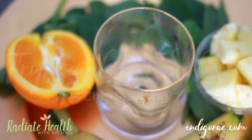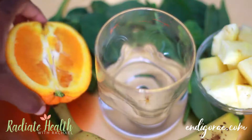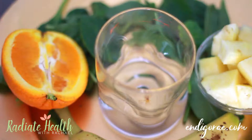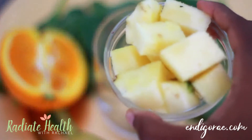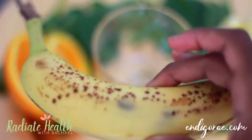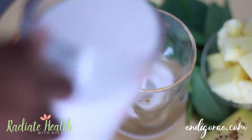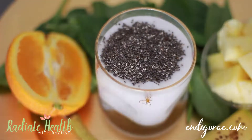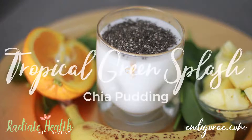My next chia pudding recipe is my Tropical Green Splash. What you will need is one half of an orange, about a quarter to half a cup of spinach, about a half cup of pineapple chunks, about half a banana — make sure it's brown and speckled — a cup of coconut or almond milk, and four tablespoons of chia seeds. Put all the ingredients in the blender and boom — Tropical Green Splash chia pudding.